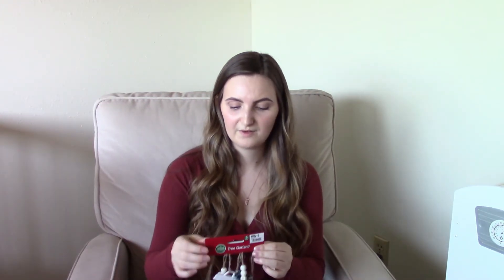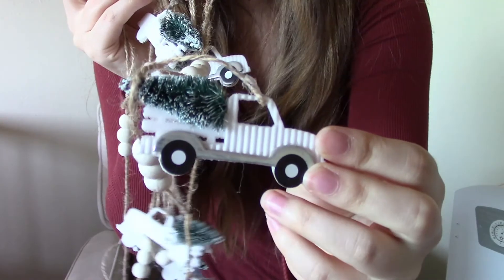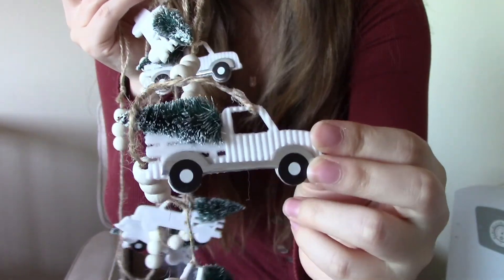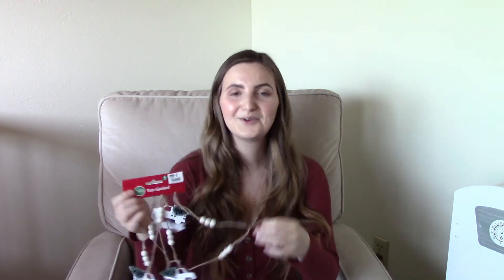The last store I went to was Big Lots. The first thing I got from there was this little truck garland — it's got little white trucks with Christmas trees on the back. I thought this would be perfect for Mateo's room since he's obsessed with trucks. He was actually with me and he picked this one out. It was only $6. Technically it's a tree garland, but it's still a garland — I think it'll fit perfectly above his changing table so he can look at it or play with it while I'm changing his diaper.